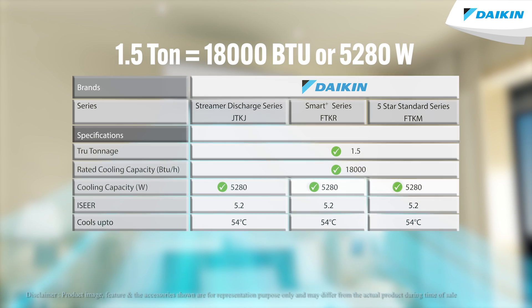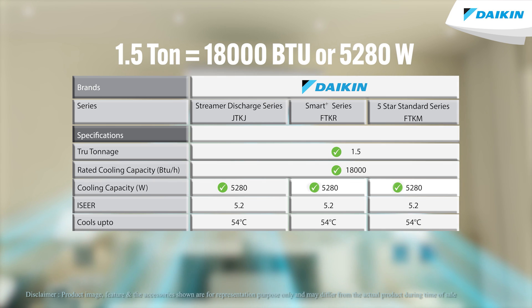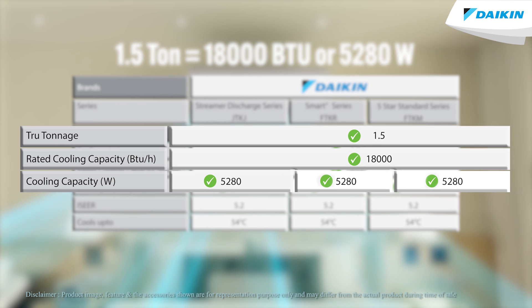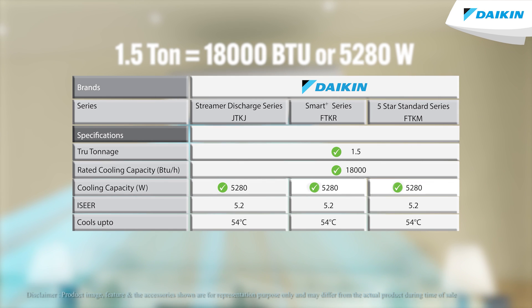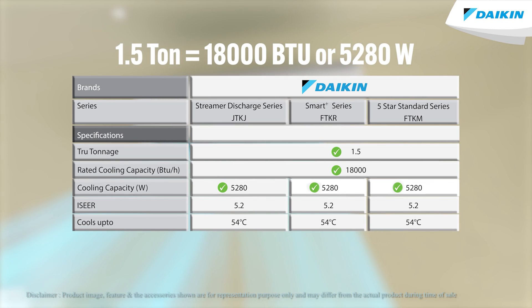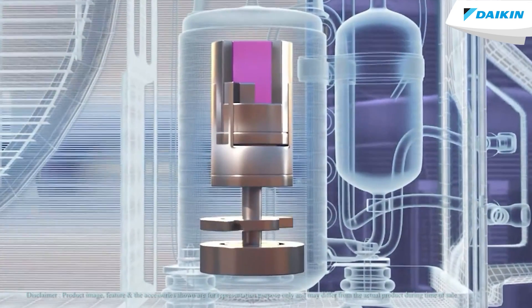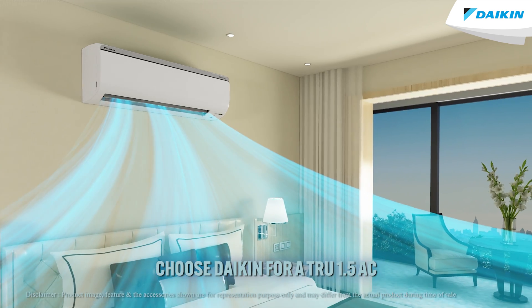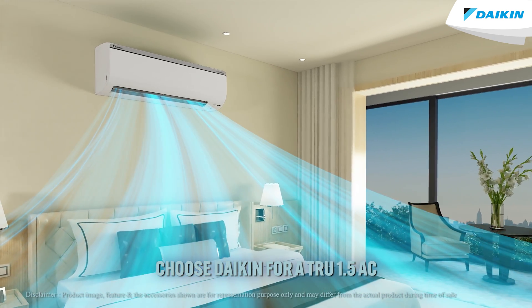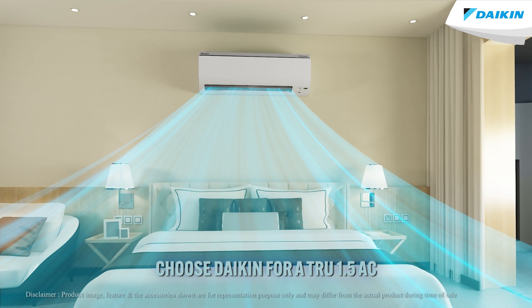However, at Daikin, our range of 5 star ACs offer a true 1.5 tonne capacity with 18,000 BTUs or 5,280 watt of cooling comfort, ensuring that you get what you pay for. Don't settle for an AC that falls short of your expectations. Choose Daikin 5 star ACs for true 1.5 which promises to give you an efficient and effective cooling comfort that you can trust.